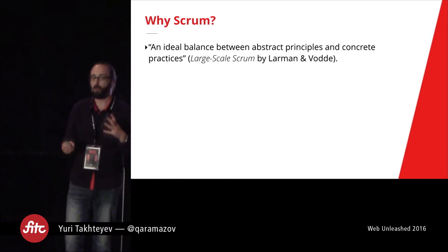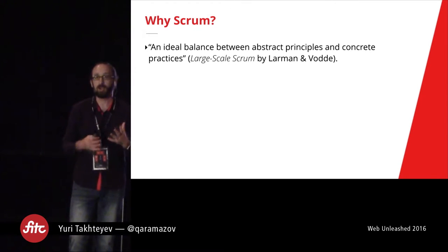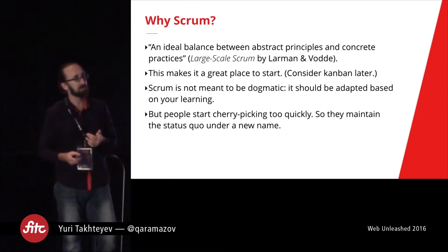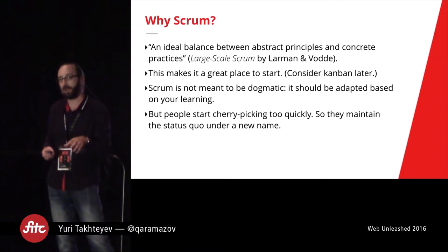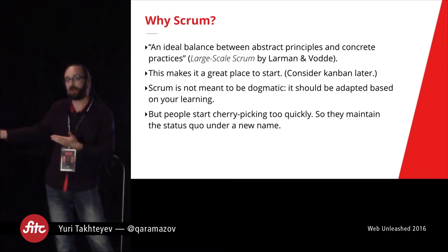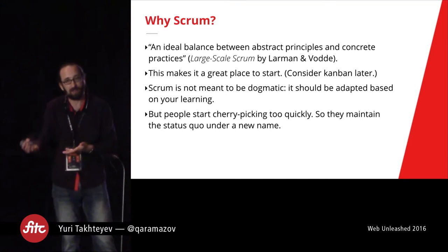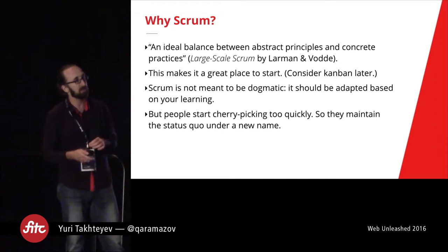At the same time, it also leaves you room for improvisation, which makes Scrum a great place to start. Lots of teams sometimes find that other Agile methodologies, like Kanban, actually work better for them, but Scrum is really the best place to start. It's not meant to be dogmatic — it's something you should be adapting based on your learning.